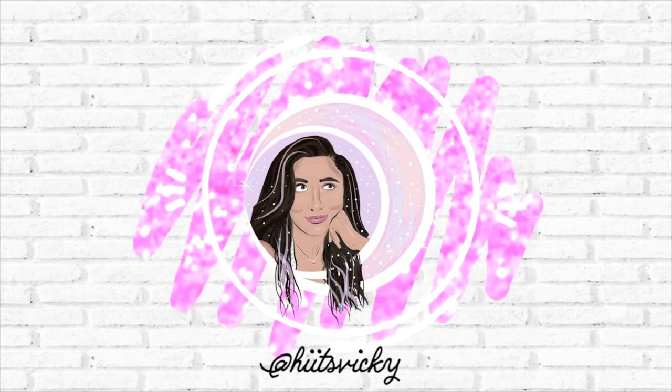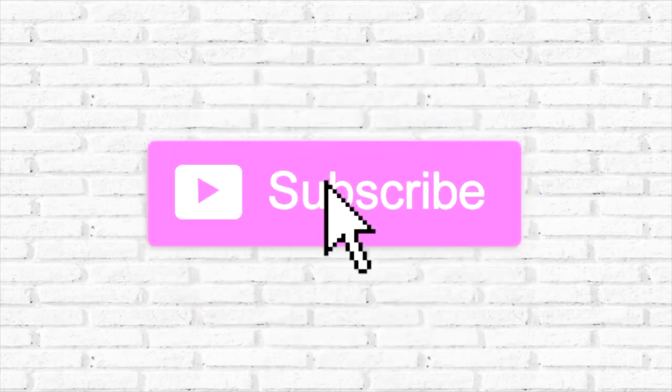Hello guys, and welcome back to my channel. Today's video is going to be my October empties. I cannot believe it's already November — where's the time gone? I had some trouble even just holding up this basket for the thumbnail earlier. I finished off a lot of things, it was a good month, and I'm really excited to show you guys what I finished.